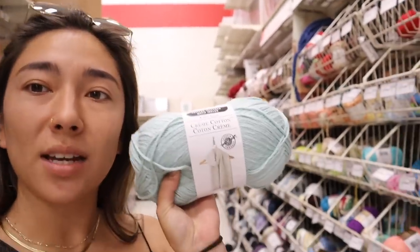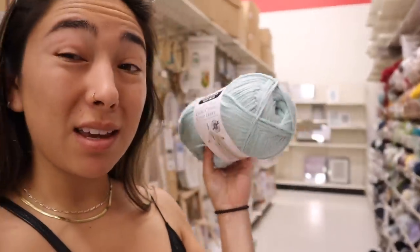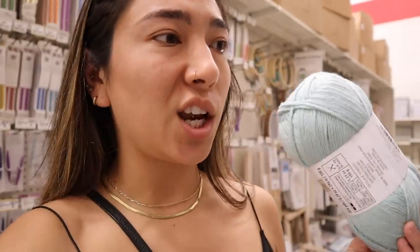I have seen this Loops and Thread Cotton Cream yarn before, but I don't think it's on sale. Currently I believe it's like $8.99 for one skein. Like I said, I really want to try to find a yarn that's five dollars - I want this yarn to be free for me. I don't really want to spend any extra money, but I might go back to that one in case I can't find anything.